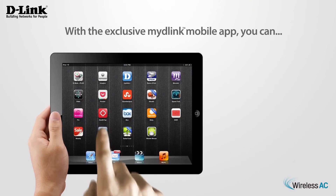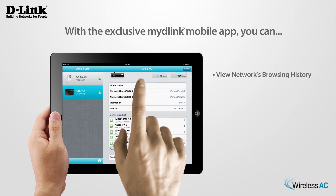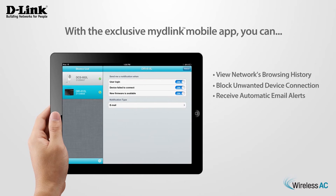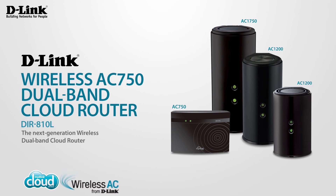With the exclusive MightyLink mobile app, you can view your home network's browsing history in real time, block unwanted device connections, or receive automatic email alerts on your smartphone or tablet.